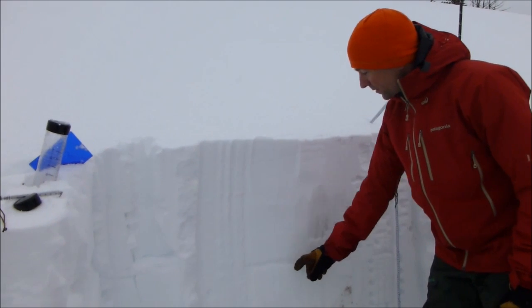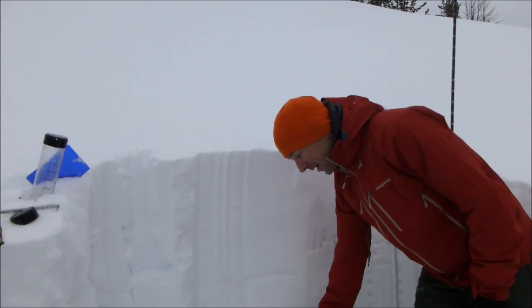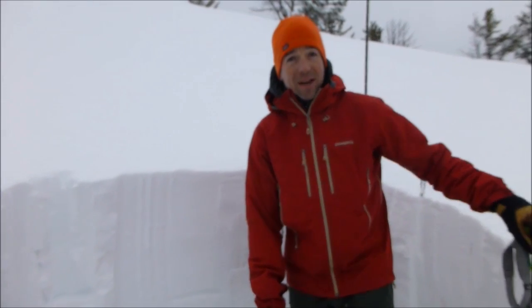We have a layer of varied surface hoar about this deep — it was non-reactive on instability tests. Our facets near the ground were also non-reactive. So up here, where the snow is dry, stability is actually pretty good.